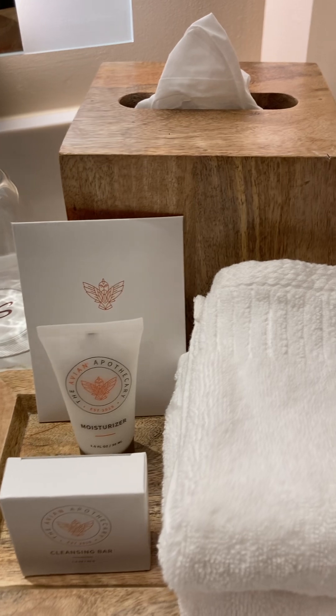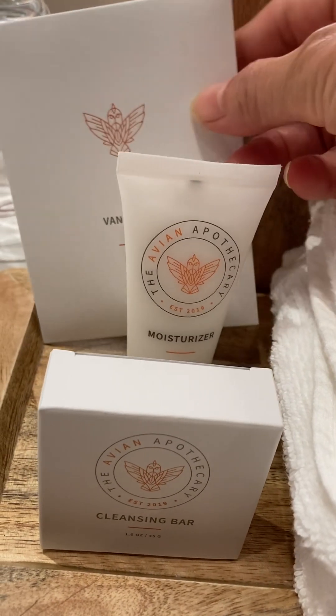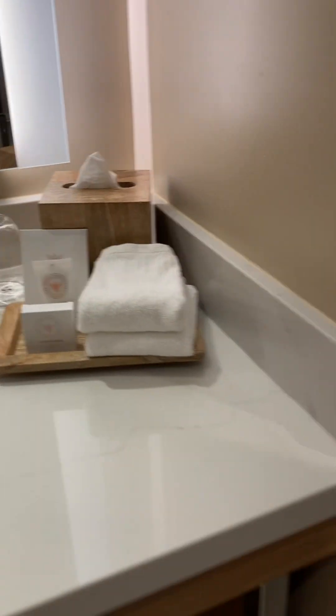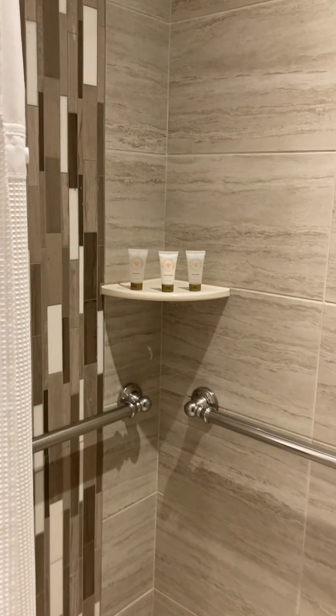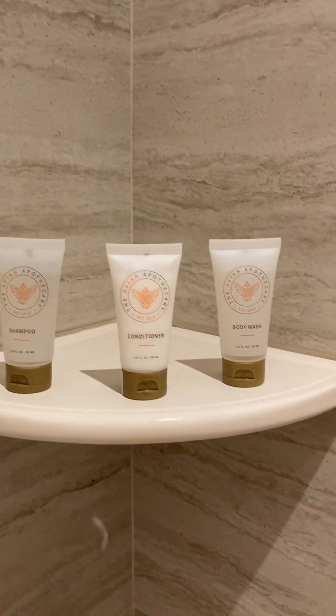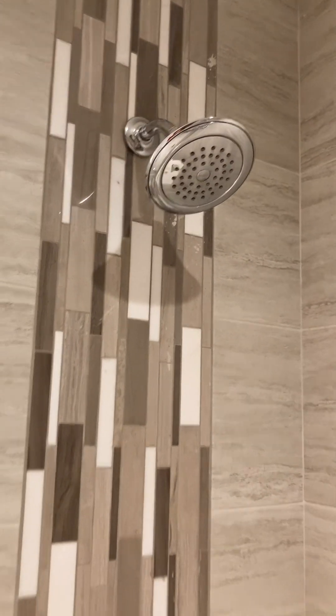It comes with a moisturizer, clothing bar, vanity kit, and cotton swabs — shampoo, conditioner, body wash — all with the same ingredients.